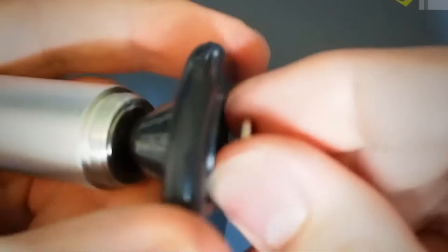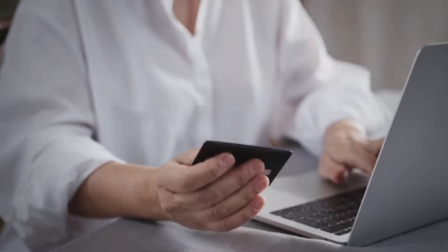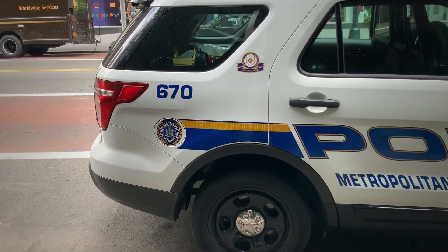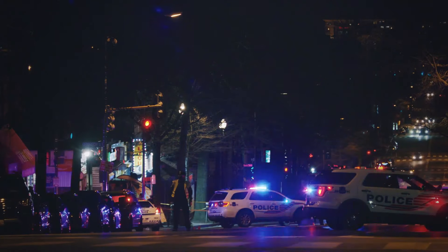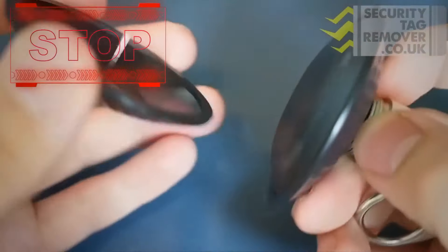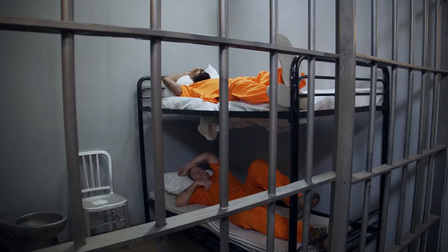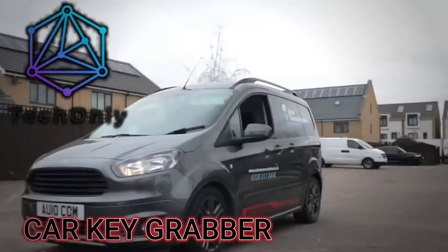However, this gadget is not only illegal but also dangerous. It can damage electronic devices, credit cards, and other magnetic items if placed near them. Most importantly, it can get you in trouble with the law if you are caught using it or even owning it. Stealing from stores is a serious crime that can result in fines, jail time, or both. This gadget is for informational purposes only and we do not condone or encourage theft in any way.